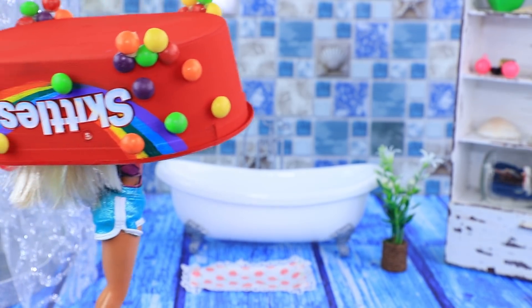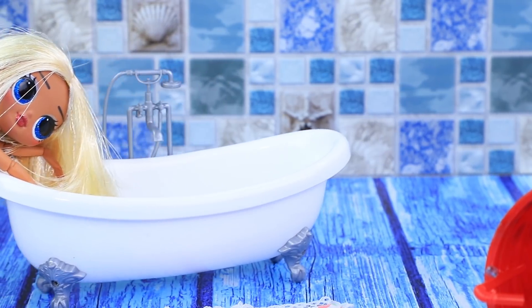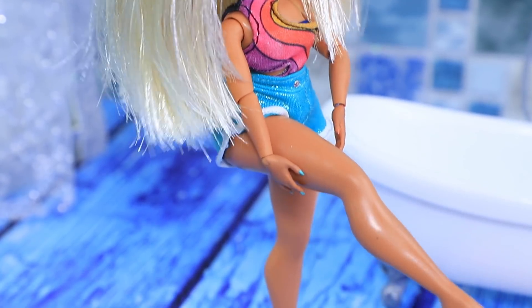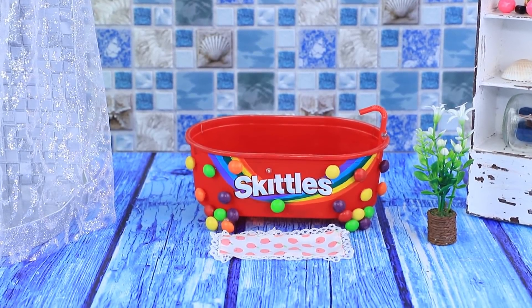I can't see anything! This wardrobe is in her way — but that's okay, it won't stop Molly! Ouch — she shouldn't have moved it, but everything turned out okay! The bathtub is in place.